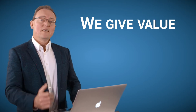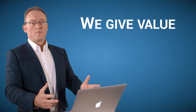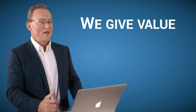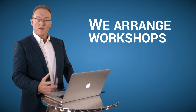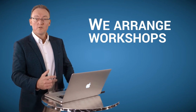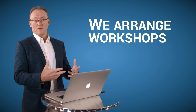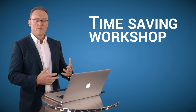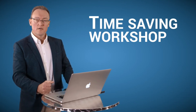Most other IT companies come in, promise you the world, don't do anything, wait for the calls to come in, and everybody loses out. Our way is very different. As part of the educational process, we also arrange workshops. One is our time-saving workshop, where we share at least an hour's worth of tips and tricks to help your staff save time and get up to speed very quickly.